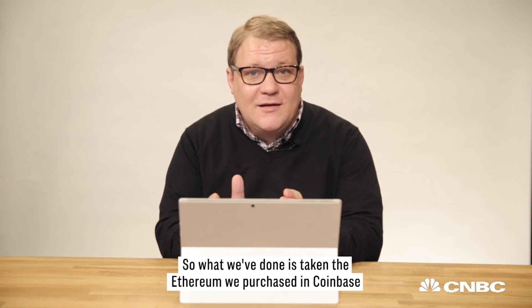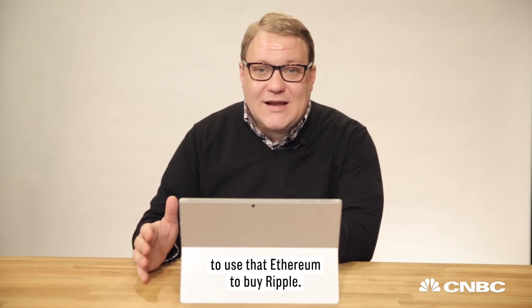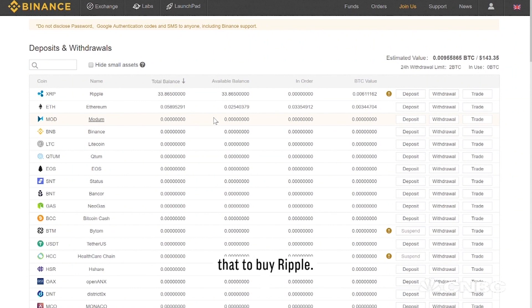Now it says your transaction is on the way. We've taken the Ethereum purchased in Coinbase and sent it over to Binance, where we'll be able to use it to buy Ripple. That transfer takes about 20 minutes to an hour. So now we've got some Ethereum in Binance and we're going to use that to buy Ripple.